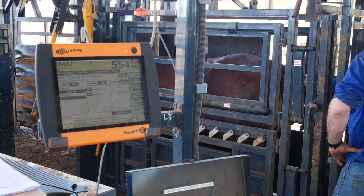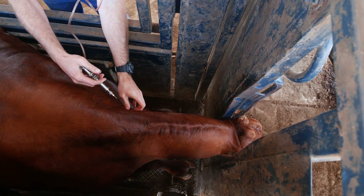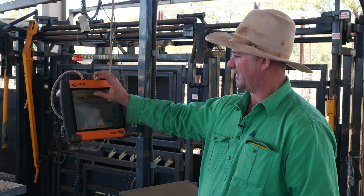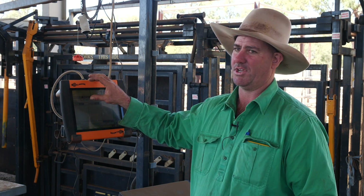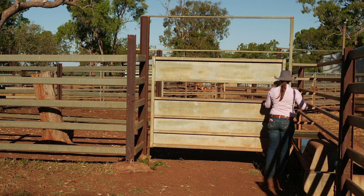We can record just about anything that we do with the cattle including preg testing, fetal ageing, branding, and what chemicals we've given them. It will put on withholding periods as well, and when we scanned one animal it came up with a sign that said 'stop', meaning it's still within that withholding period for that chemical.